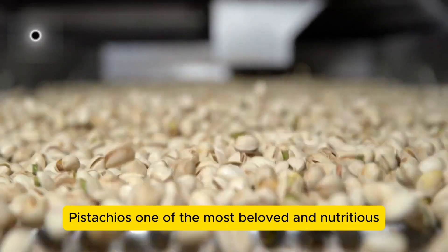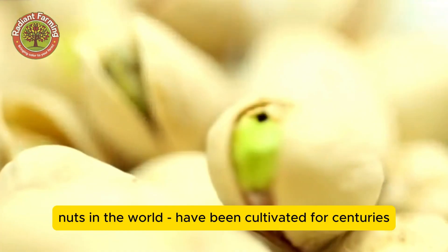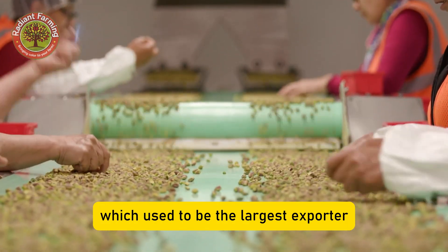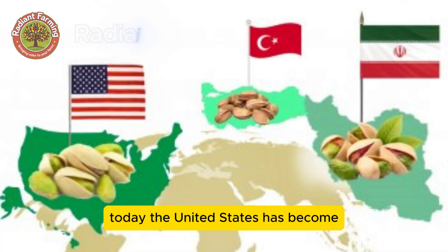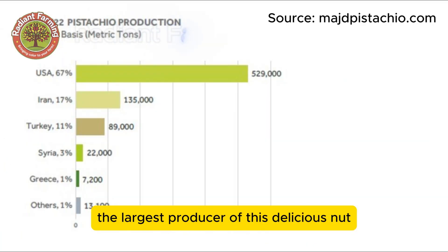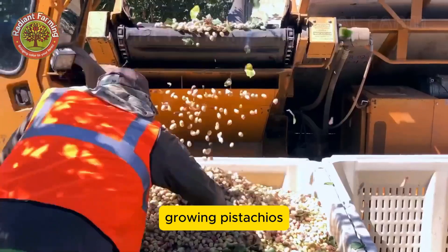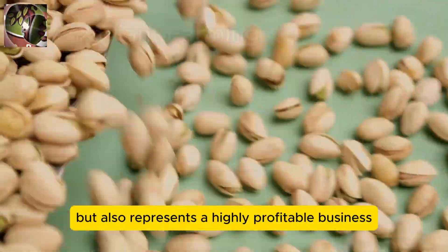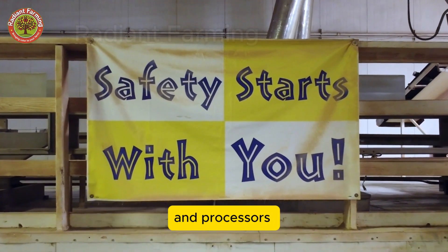Pistachios, one of the most beloved and nutritious nuts in the world, have been cultivated for centuries. They originate from Iran, which used to be the largest exporter. Today, the United States has become the largest producer of this delicious nut, accounting for about 40% of the global supply. Growing pistachios not only brings joy to those who enjoy them, but also represents a highly profitable business, generating substantial income for farmers and processors.